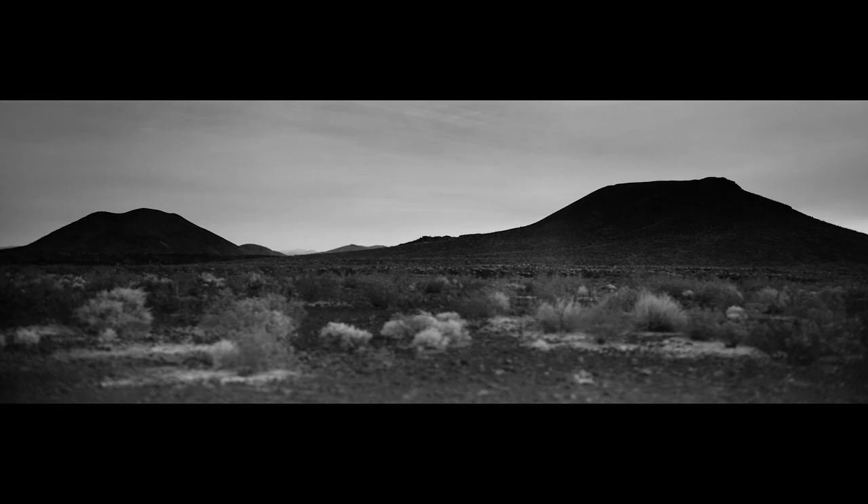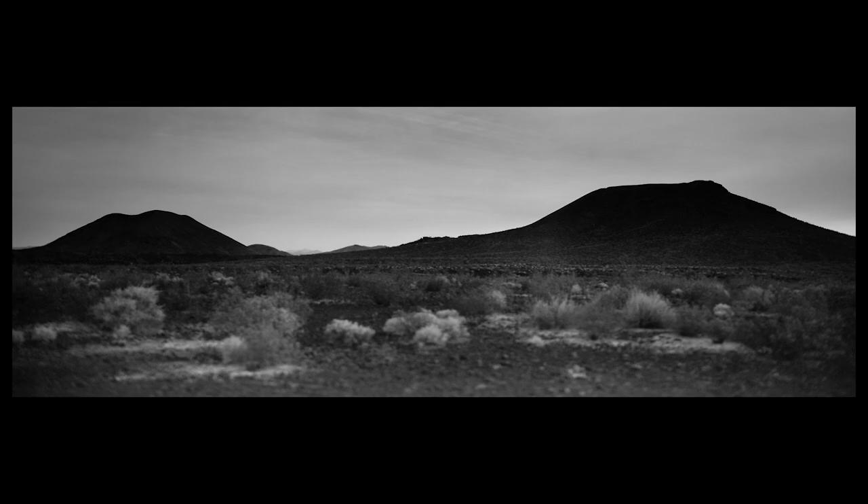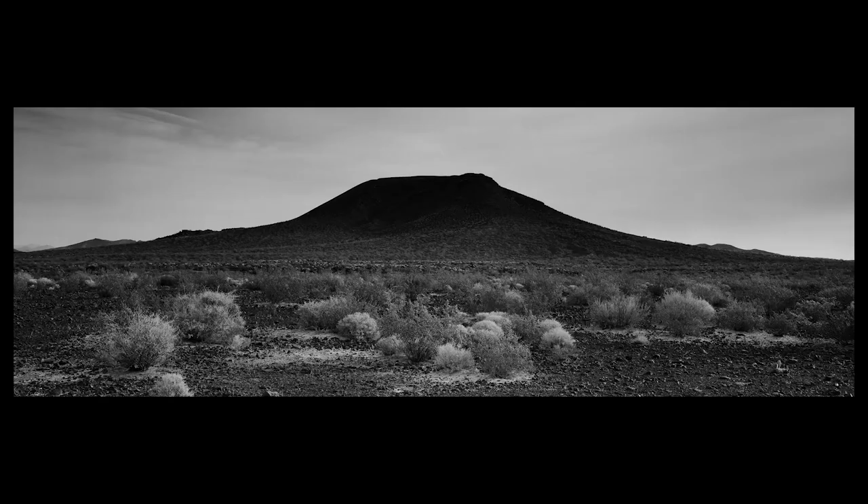Thanks to my black and white film and a little bit of tilt-shift blur, I was able to create a stylized take on this landscape. I think if I had shot this as a straight color photograph it would have been pretty boring because of that overcast sky.